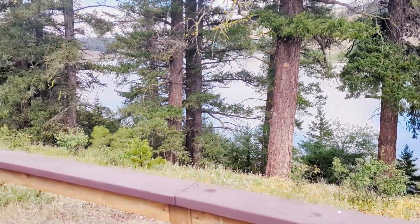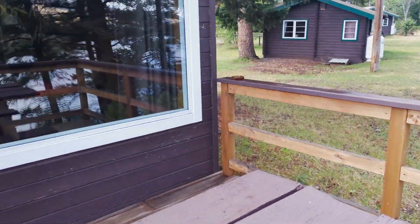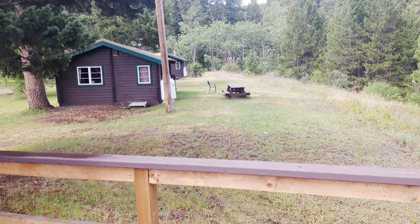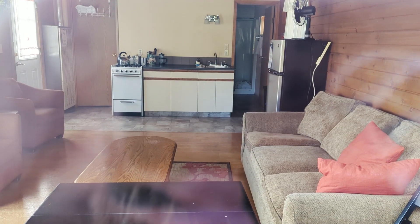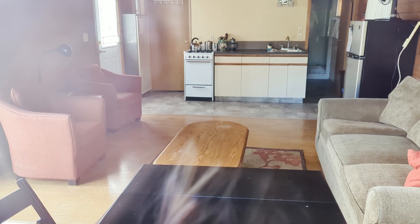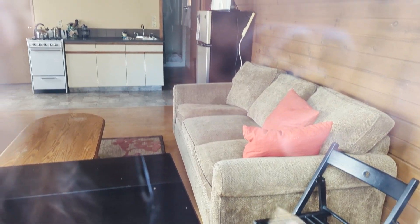Beautiful. And it looks like there is a big window there. If you go backwards, this is 9, and the one we're staying at is beside that, which is number 8. I don't know if you can see inside here — this is number 10 — it looks like it's a lot nicer than the one that we are staying in. This is a completely separate room from the bedrooms, it looks like.